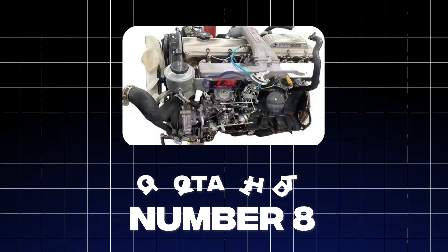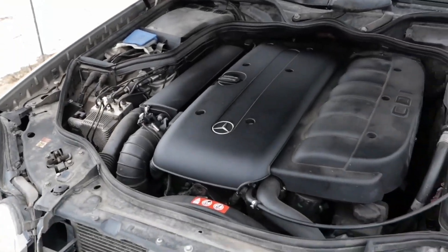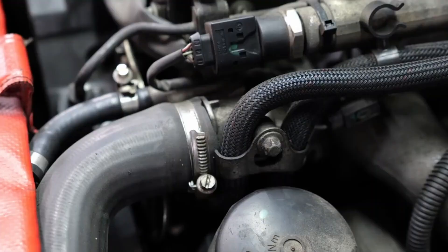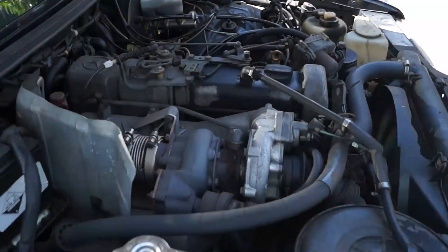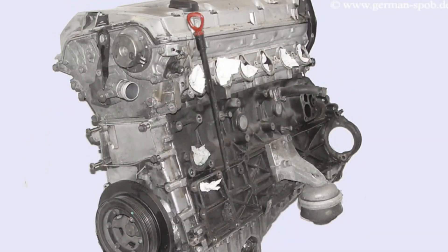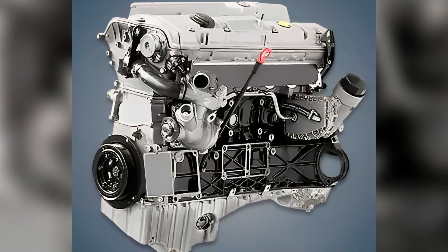Coming in at number 8 is the Toyota 1HDT, a 4.2-liter inline-six diesel engine tougher than a $2 steak. This engine was a legend in Toyota Land Cruisers, known for its ability to conquer the harshest terrains and rack up insane mileage — 500,000 miles or more, the kind of mileage that makes most gasoline engines whimper and beg for mercy.